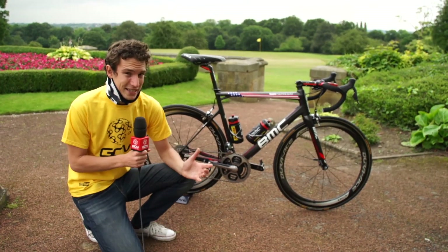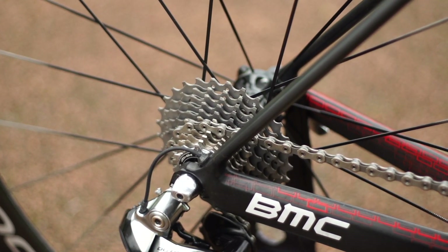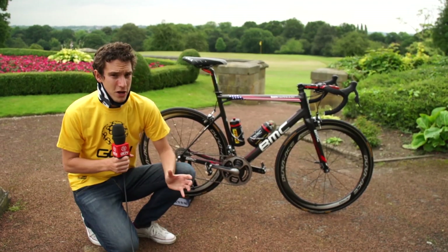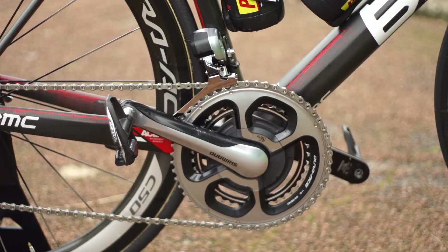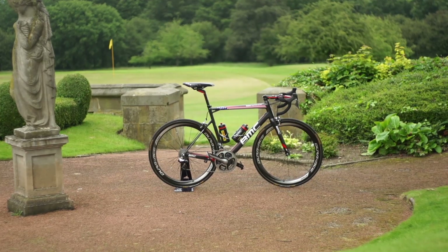The other new school touch is the cassette. TJ runs an 11-28 at the back. A 28 is pretty massive and would have been unheard of in the peloton a few years ago, but now with 11 speed and equally the fact that riders are spinning more to save their legs, it's commonplace.